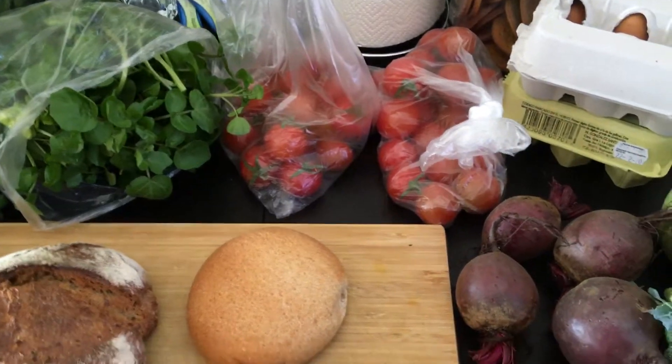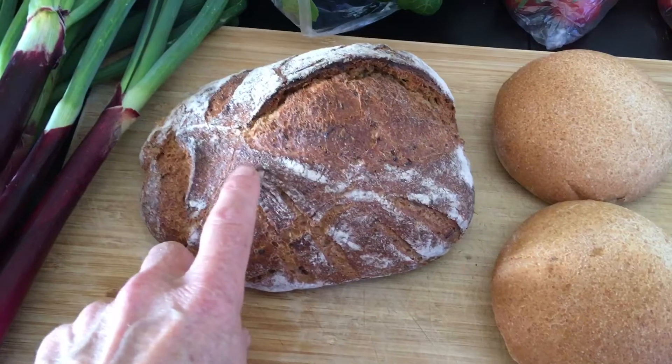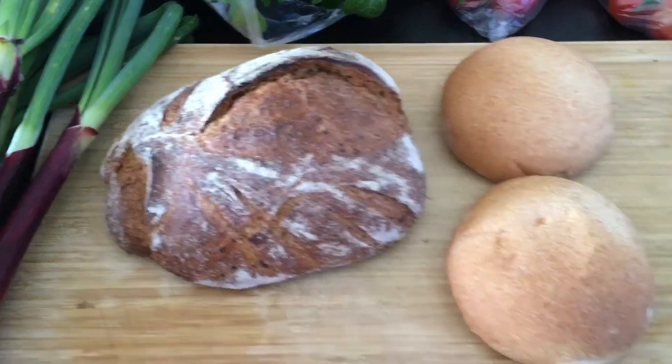Some lovely tomatoes, and all the bread is spelt. This one has got herbs and carrots and various things in it.